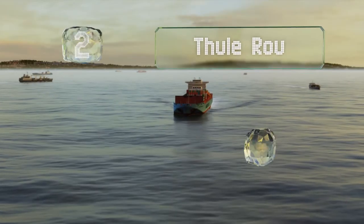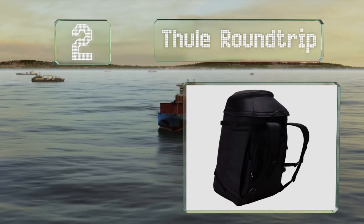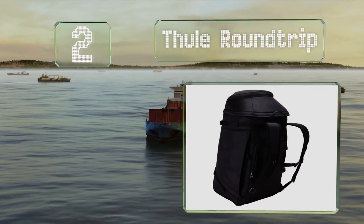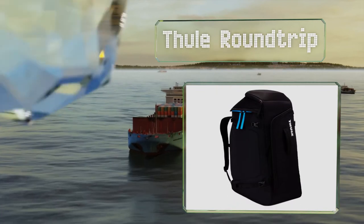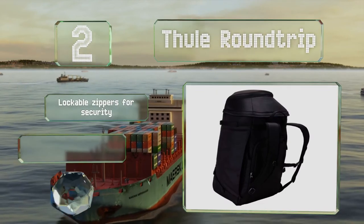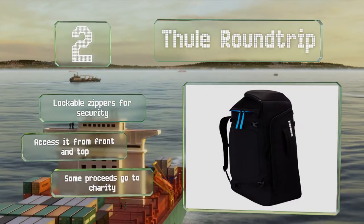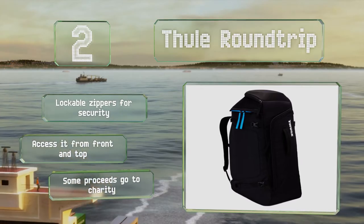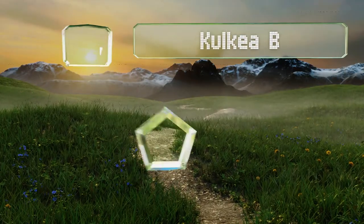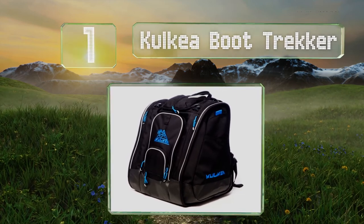At number two, the Thaw Round Trip comes with a handy flip-down back panel that doubles as a mat, so you can stand on a dry surface when you change into or out of your boots. It includes lockable zippers for security and you can access it conveniently from the front and top. Some of the proceeds go to charity.